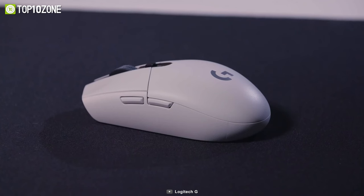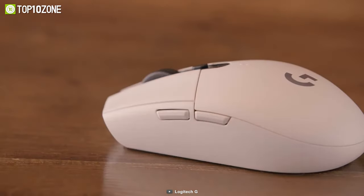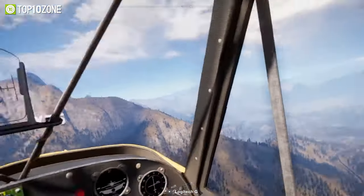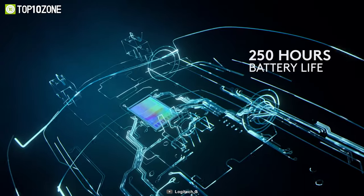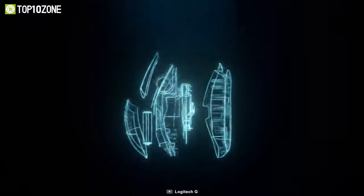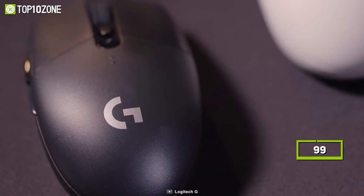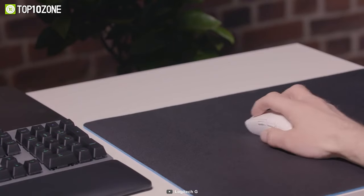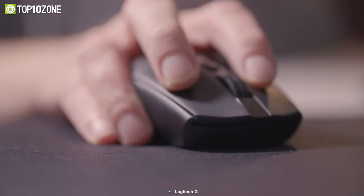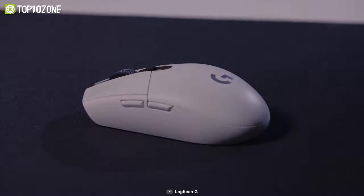On top of that, all of its six buttons are fully programmable, allowing you to customize this mouse however you like it. If you're a workaholic or enjoy gaming for hours on end, you'll be glad to know that it can deliver up to 250 hours of runtime on just one AA battery. Thanks to the lightweight and mechanical design, the G305 comes in at only 99 grams, making it incredibly light and easy to carry around. So if you want an affordable gaming mouse that delivers exceptionally accurate and consistent performance, then the Logitech G305 is for you.